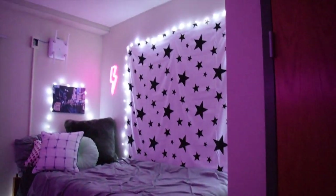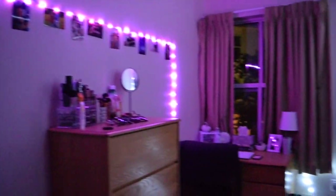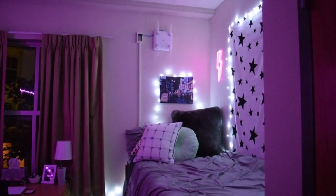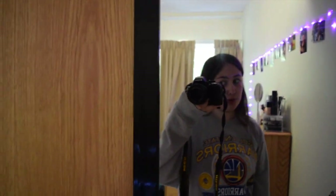That was my room tour — hope you guys enjoyed! Here is the night view. I love you guys so much — subscribe to my channel, please! We just hit 600 subscribers, striving for a thousand so help a girl out. I post videos every Saturday.